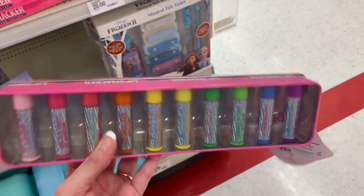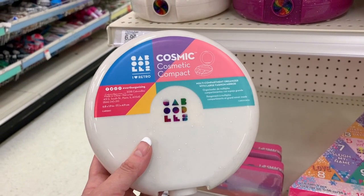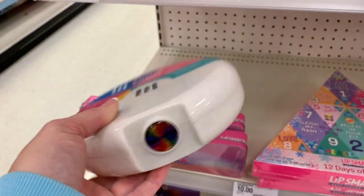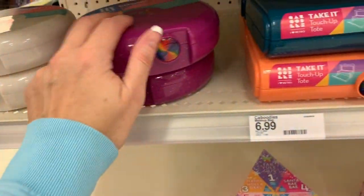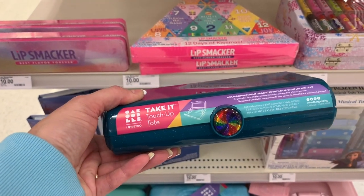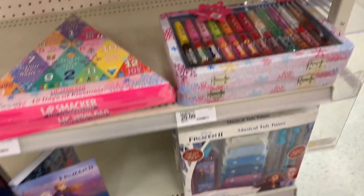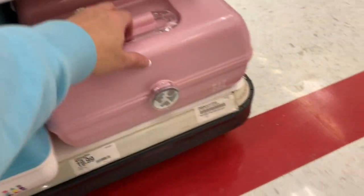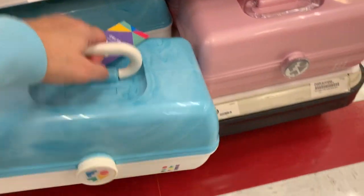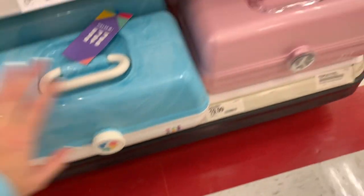It comes in a really cute tin — these are the little Cosmic Compacts by Caboodles. It says 'I Love Retro' and it does look very retro, like a CD case. Those are $6.99. There are also little Take It Touch Up Totes by Caboodles for $6.99, and then even more Caboodles down here for $19.99 — very retro and cute.